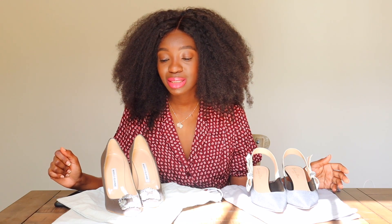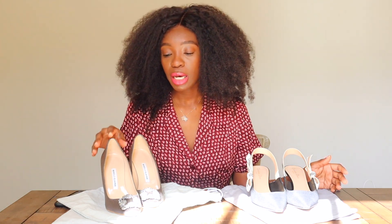The Hangisi comes in several styles. They also have slingback versions, satin, velvet, and I believe they also have almost like a denim-ish style. They also have a mule version of them. This is just the classic pump.